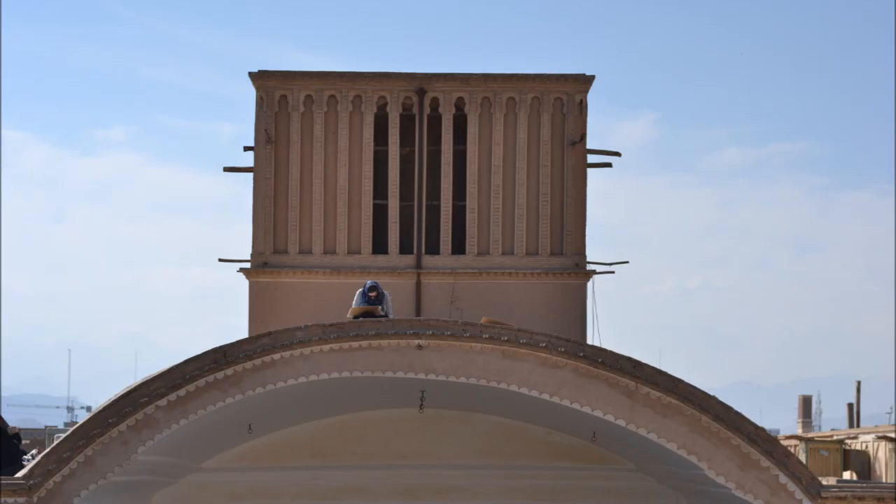To keep buildings free of dust and sand blown in from the desert, wind towers were built facing away from the wind.